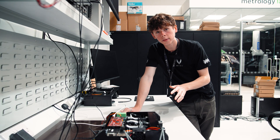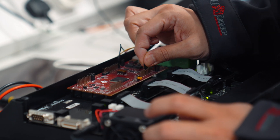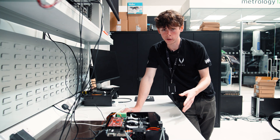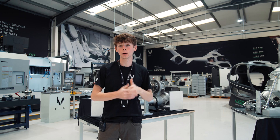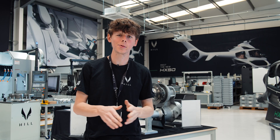A great example of this in the HX50 is the power management unit, also known as the PMU, that powers the MGU, which is the motor generator unit. Before I get Xinyu to show exactly how these things work with a demonstration, let me quickly explain why you need a PMU and an MGU.